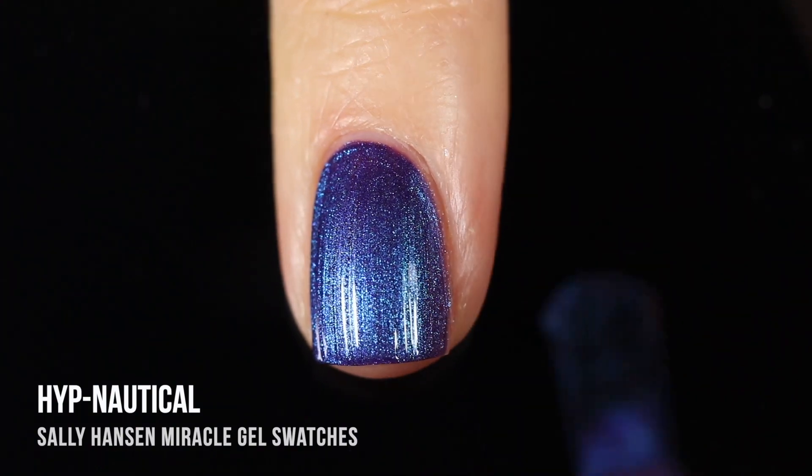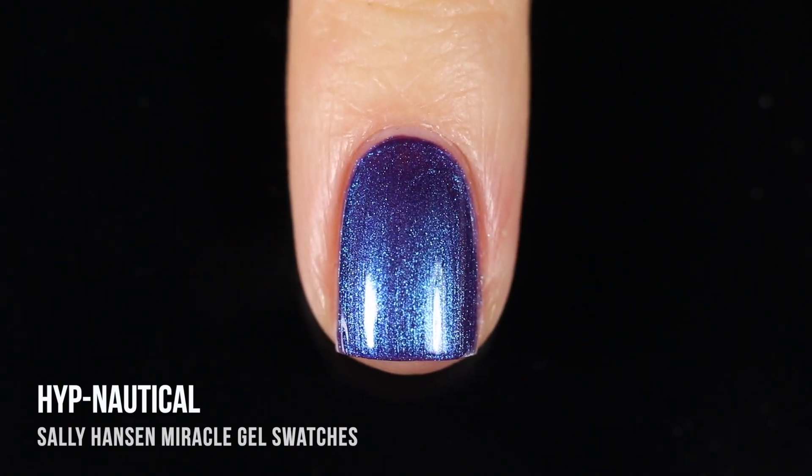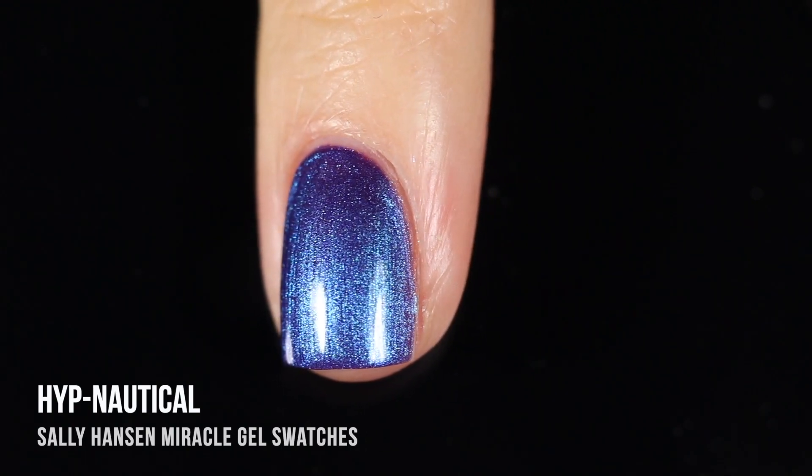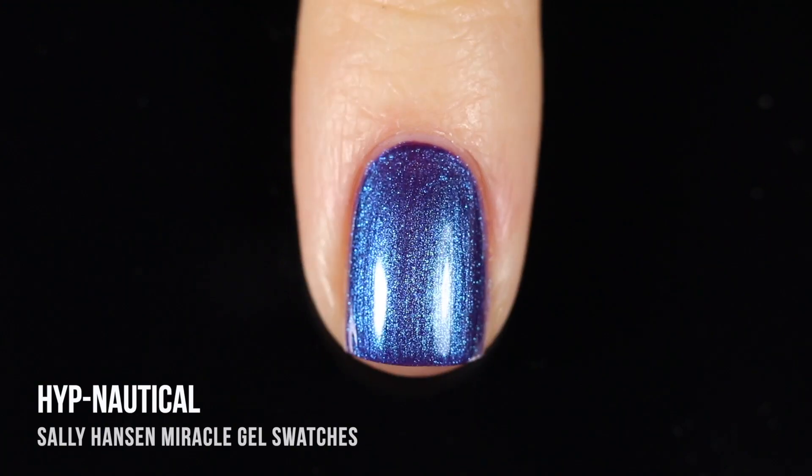This shade is a little bit on the thinner side. I feel like I can get away with two coats on most of my nails, but some of my bigger nails like my thumbs required three, so I wanted to show you guys what it looks like in three coats. It was just a touch patchy at the second coat.